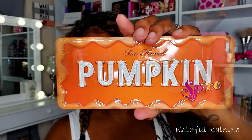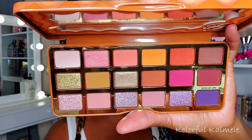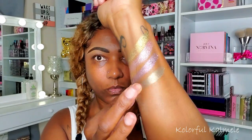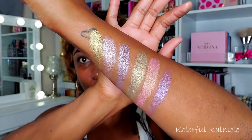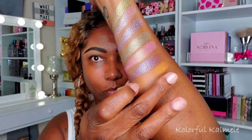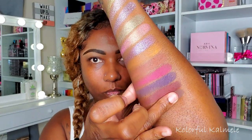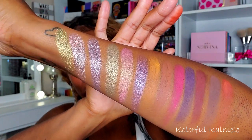I wanted to make this video quick and to the point, so let's jump into how I created this eye look. I did a few swatches of some of the shadows I thought were really pretty in the palette — all of the shimmers and some of the mattes I was thinking about using today, just to have an idea of what I'd be working with. These are just some of the key shades in the palette.